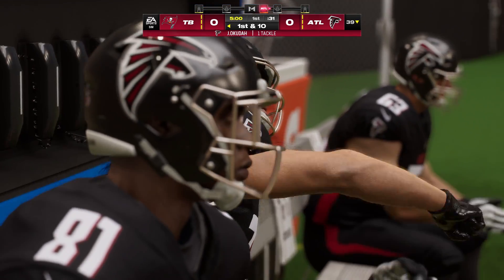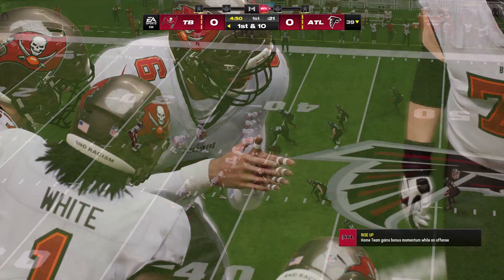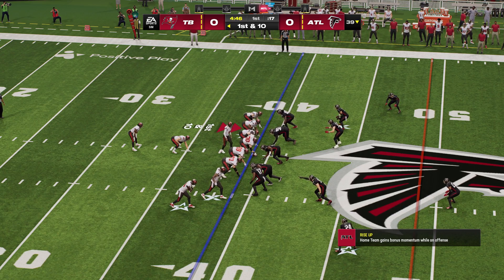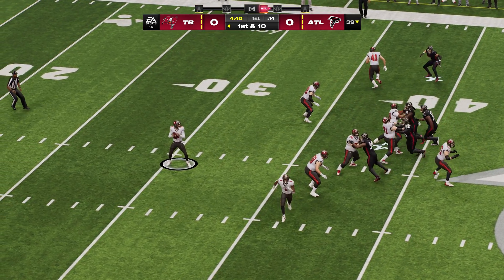So opening drive, third down, they complete the slant to move the sticks. Ordinarily it's a high percentage pass when you throw it, and receivers like to run that route because it gets the ball in their hands pretty quickly. Just a couple quick steps upfield, break towards the middle, the ball should be there, and then they can do some work afterwards.